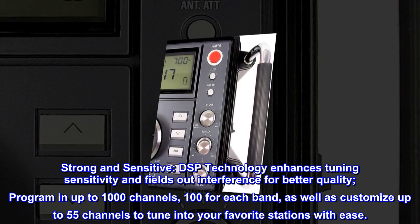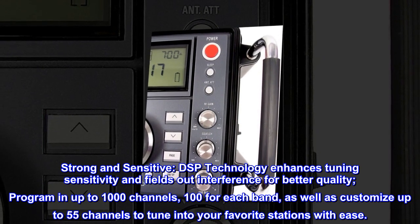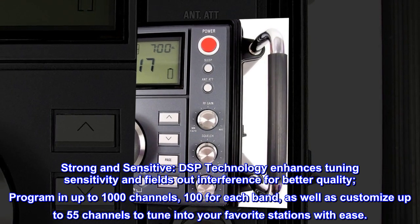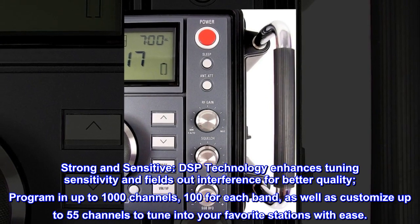Strong and sensitive — DSP technology enhances tuning sensitivity and filters out interference for better quality. Program in up to 1000 channels, 100 for each band, and customize up to 55 channels to tune into your favorite stations with ease.